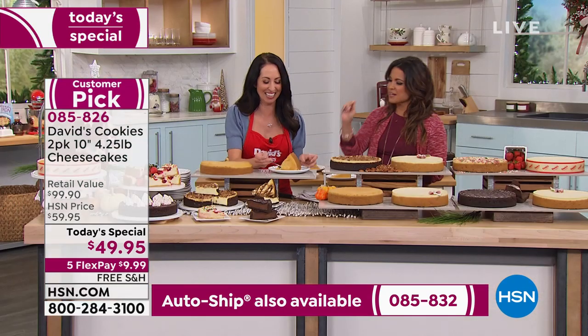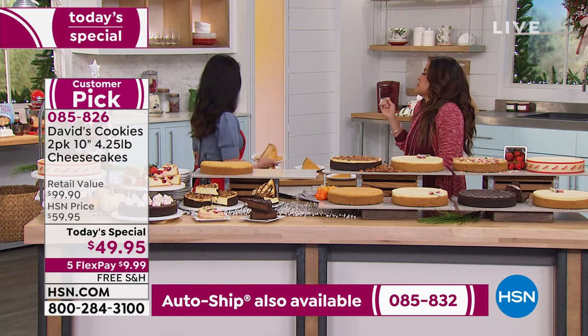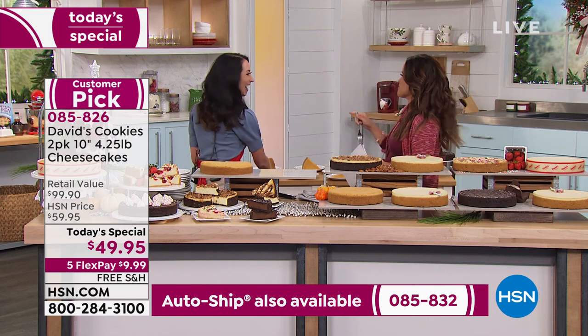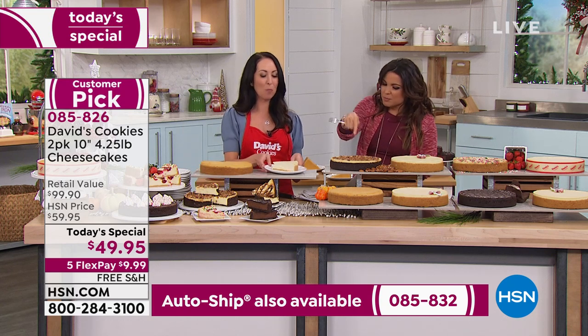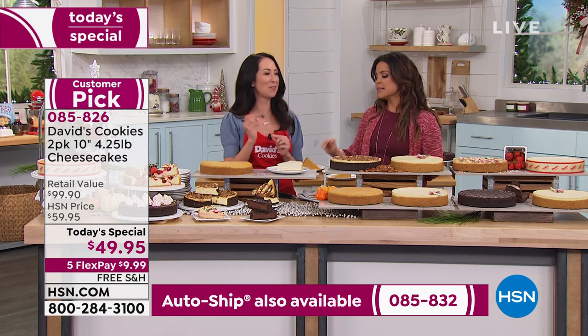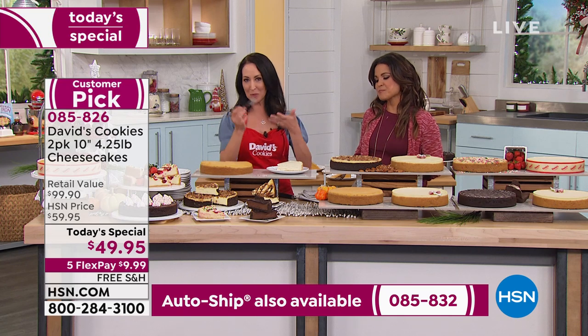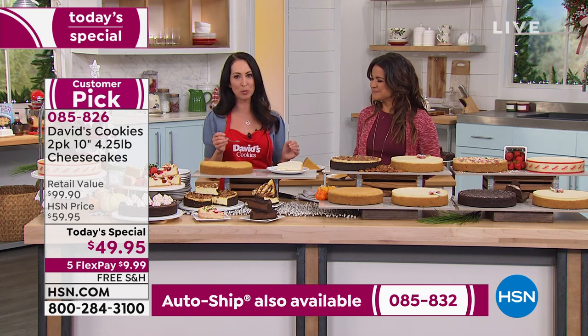This is like three desserts in one — having the mousse, the pumpkin, and the graham cracker. Same with pecan pie — when my mother-in-law makes it, it just disappears. I like classic. Remember, you're getting a classic New York with every single option today.